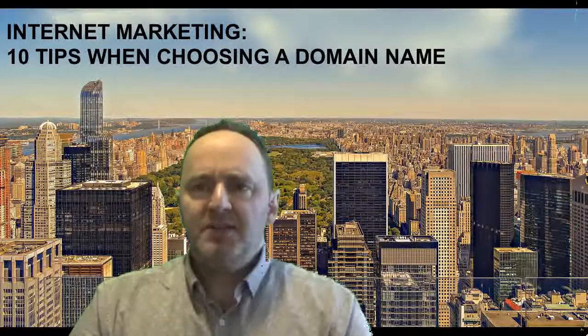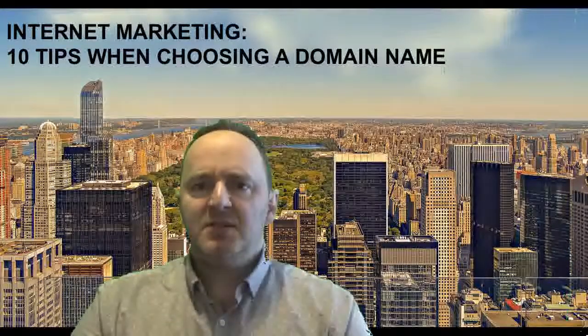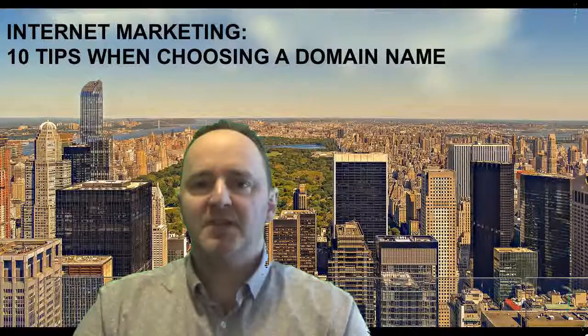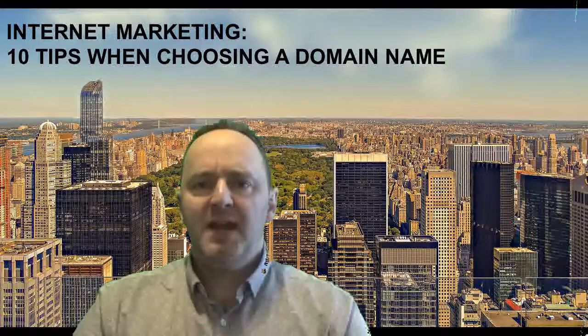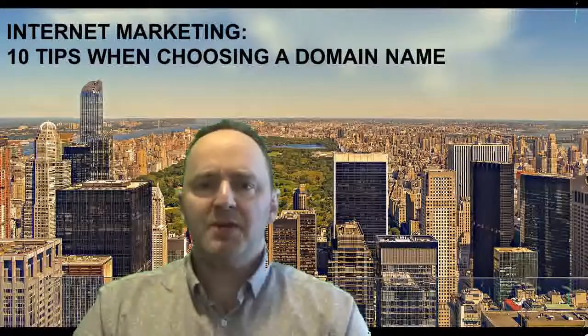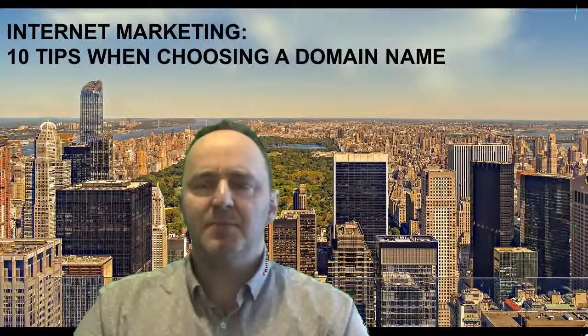In this particular video, we're going to be discussing 10 tips related to selecting a domain name. Domain names are extremely important to the success of your website. It's probably one of the more efficient and cost-effective methods of enhancing the visibility of your website and strengthening its performance through various search engines and their algorithms. So let's go through our 10 tips and I'll discuss a bit about each one.